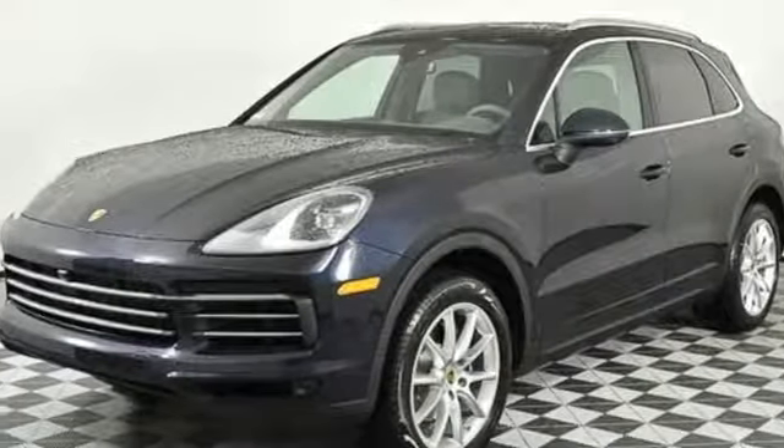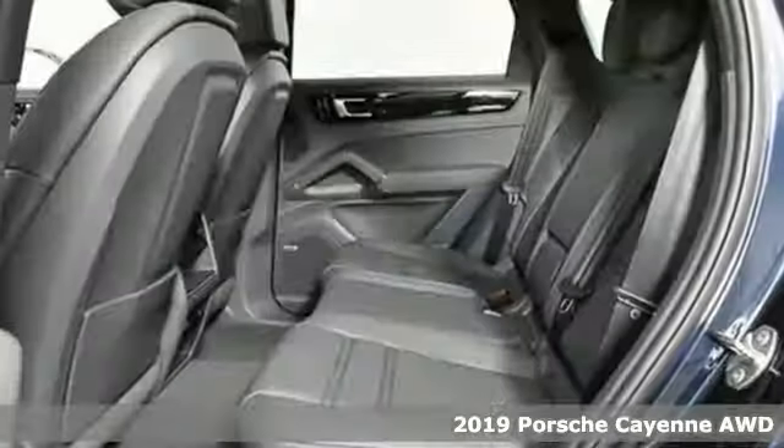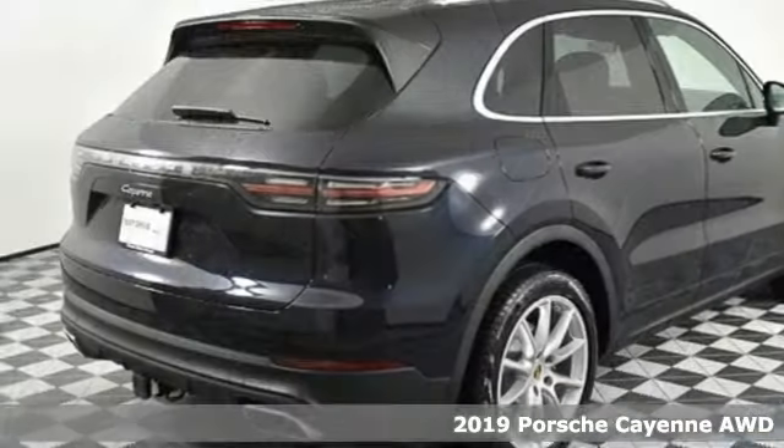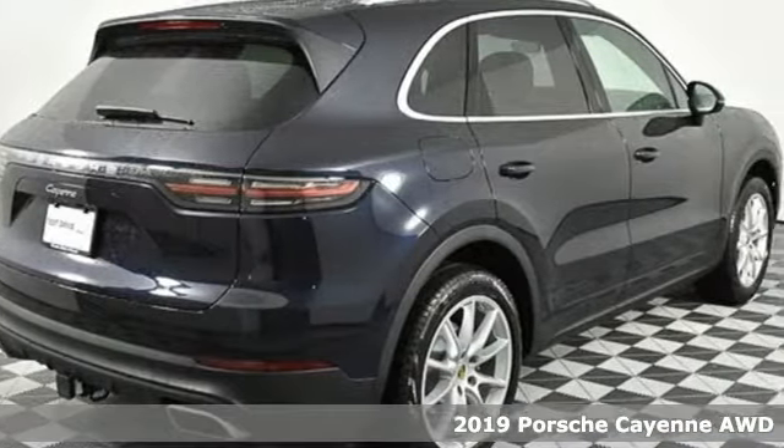It's a new 2019 Porsche Cayenne. With sporting credibility only a Porsche can offer, the Cayenne exudes enthusiasm for life and the road.